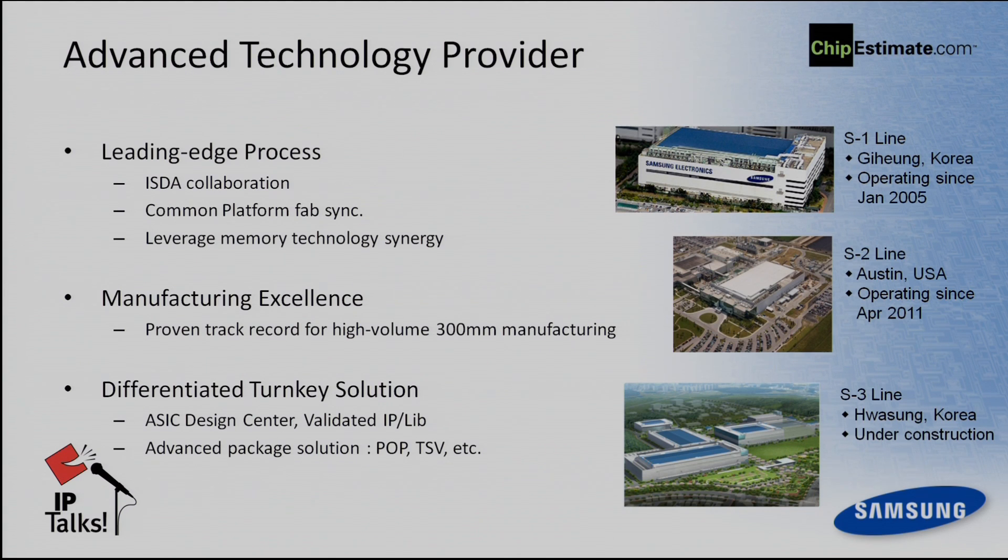Samsung is a leading-edge process developer. We have been working with ISDA collaboration together with IBM and other partners, and we also have FabSync with a common platform. Especially nowadays, we are working together with GlobalFoundries to secure more yield, more volume production, and support more capacity. Samsung is still a leading memory provider, so we have proven process technologies and leverage memory technology synergy.